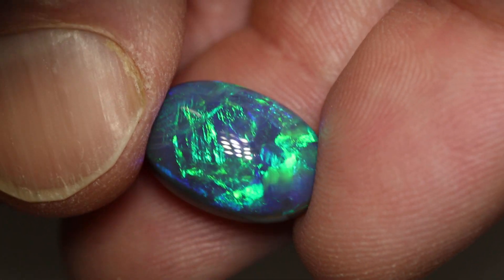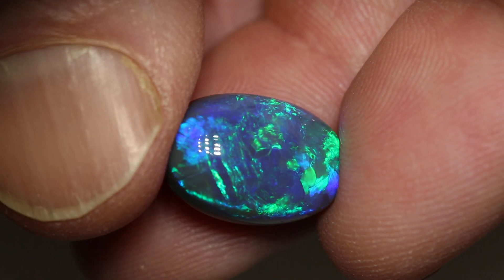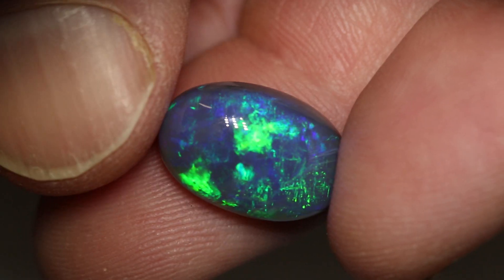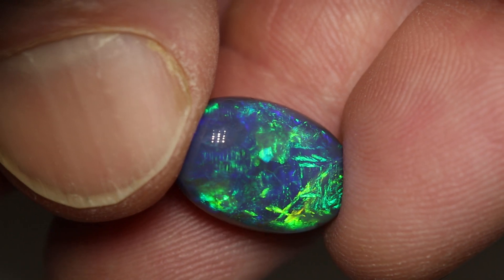Magnificent play of colour of blue and green — predominant colour is green. It's got a little bit of straw pattern in there, chaff pattern and some flagstone pattern. Very pretty gem.